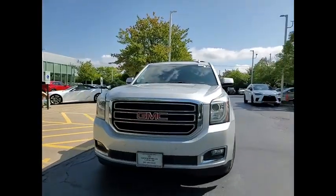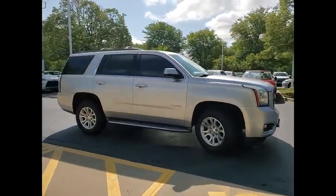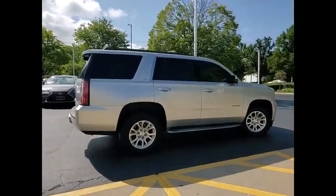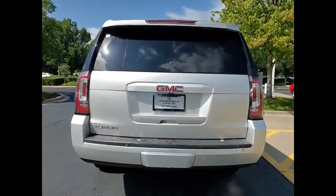Come test drive the 2015 Yukon. Peace of mind comes standard with GMC's powertrain warranty and Yukon's 5-star frontal crash test rating. Boasting a Vortec 5.3L V8 with active fuel management and flex fuel, Yukon is agile and capable.